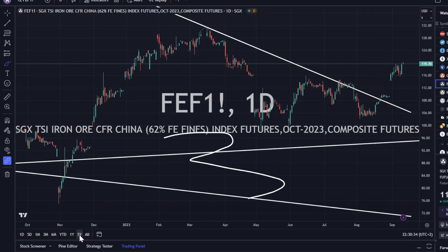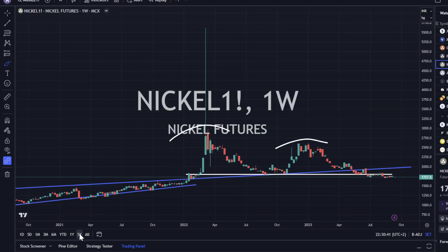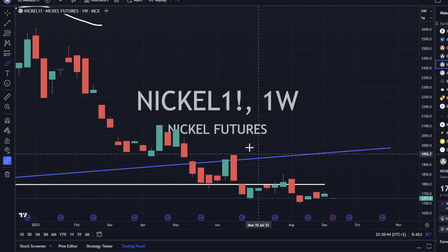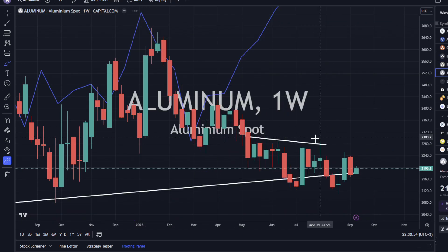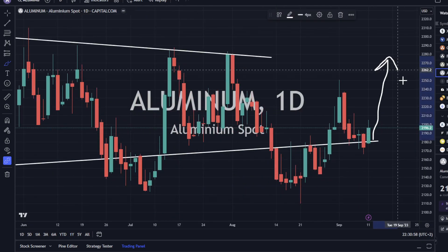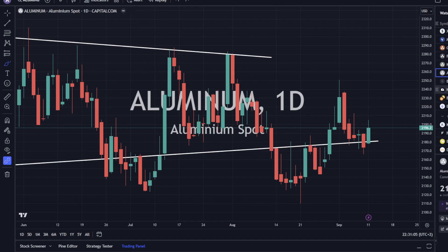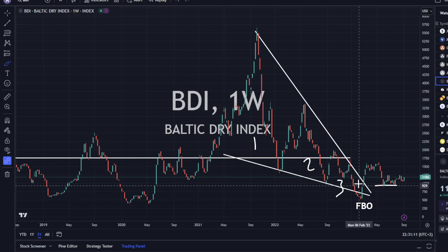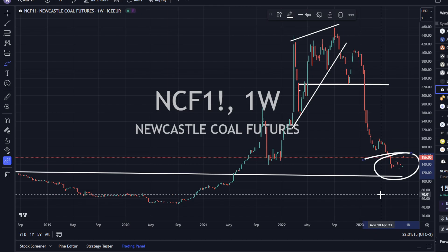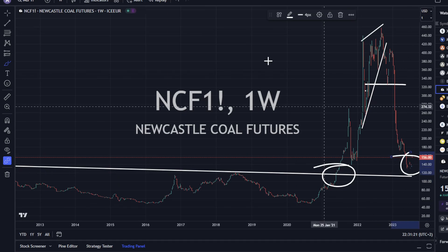Iron ore is remaining quite resilient — looks like it wants to go higher, looks fantastic. Nickel is a little bit lower today, and I'm not convinced it's going to go up — there's a lot of selling pressure still. Aluminum is up 1% and looks good to continue higher, with smaller selling pressure right up against support. The Baltic Dry Index is heading up — looks good after the breakout of the falling wedge. Newcastle coal is basing out — broken base, retest — I like it, we're on the retest and it looks good.